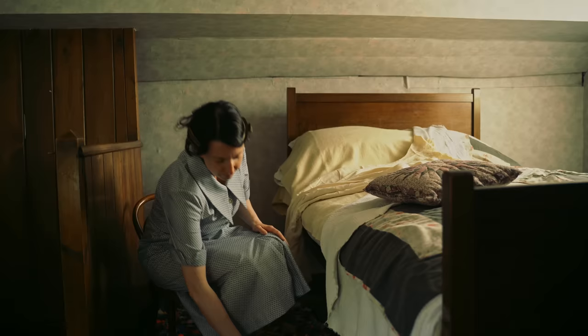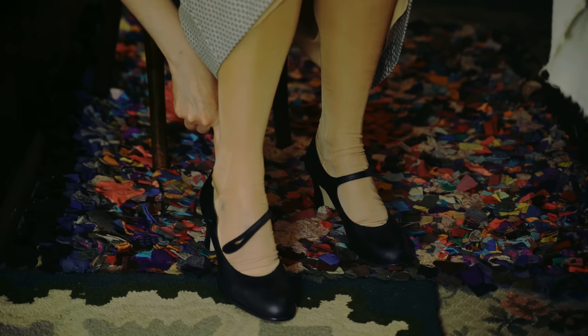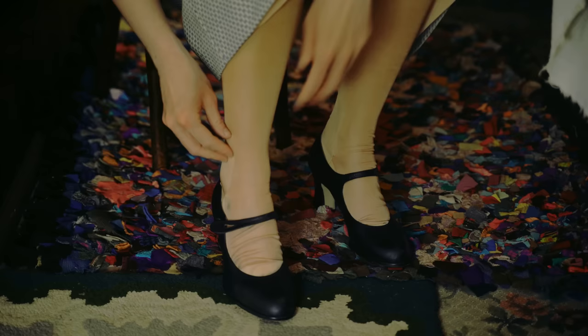Hilda even made rag rugs from her stockings when they were beyond repair. Shoes came in many designs, and Hilda seems to have favoured a style with its single bar fastening across the foot and a raised heel.